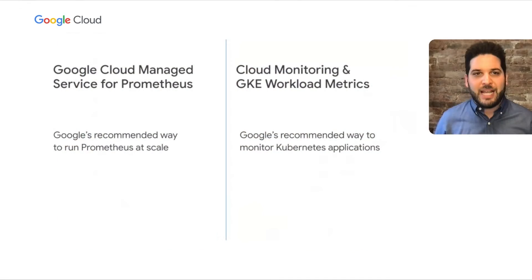Let's do a brief comparison with Cloud Monitoring, since we now have two products in the same area. Google Cloud Managed Service for Prometheus is Google's recommended way to run Prometheus at scale. Cloud Monitoring and the upcoming GKE Workload Metrics is Google's recommended way to monitor Kubernetes applications. If you don't want to deal with any monitoring infrastructure and want Google's best practices and SRE philosophy built in, then Cloud Monitoring and GKE Workload Metrics is for you. If you like Prometheus and the Prometheus ecosystem and want to keep what you have while outsourcing the hard part of metric storage and retrieval scaling, then Managed Service for Prometheus is for you.